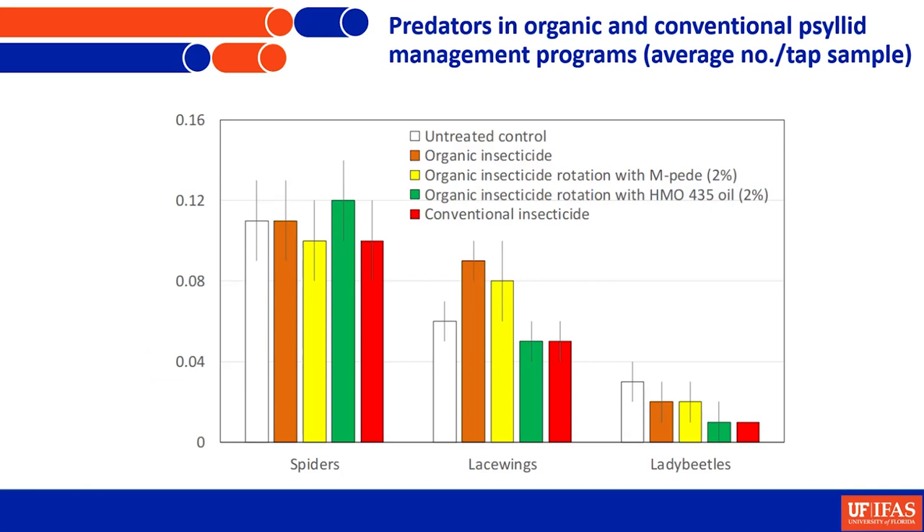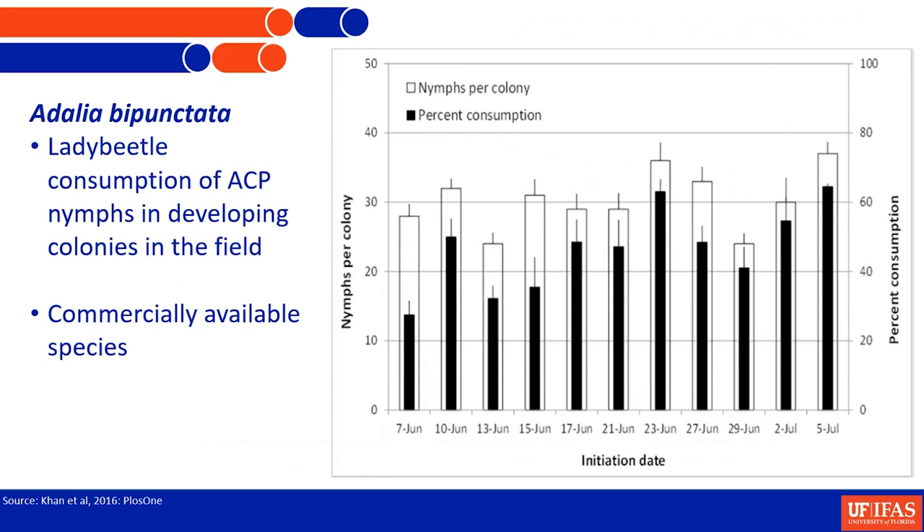In general, the populations of predators have gone down over the past decade and a half due to the treadmill of insecticide use, and lady beetles seem to be the most impacted — as seen through the drop in their numbers over the years. Considering those concerns, my lab is also evaluating some commercially available species to see if they have the potential to contribute.